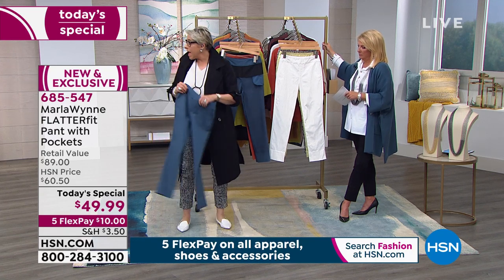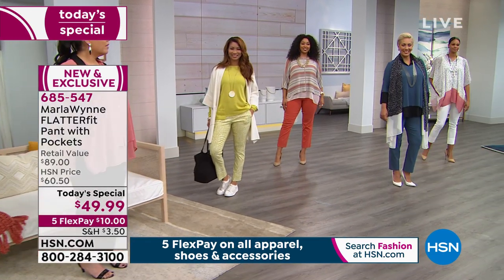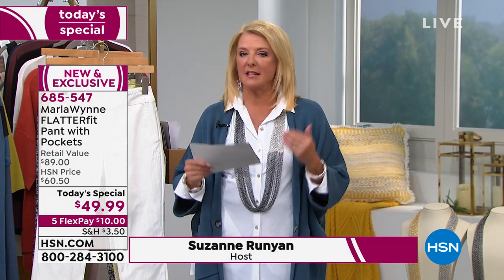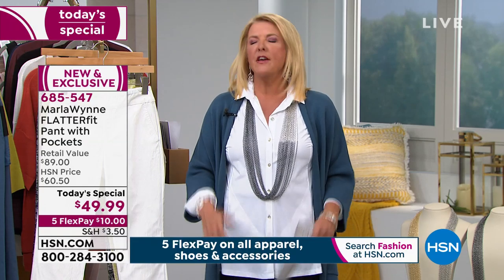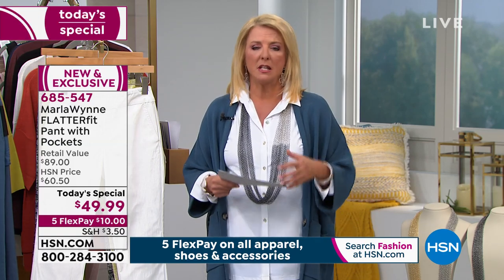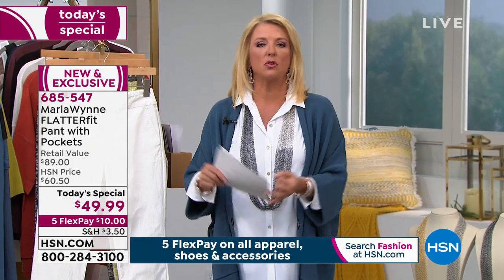I've never done pockets before in my Flatter Fits but I did give you a pocket this time. A quick update: I love launching at midnight because when I wrap up the day there's usually only three sizes left in one color. But at midnight I've got every size and every color. Flatter Fits make you feel slimmer, they're wildly comfortable, and they're dressier — you can't wear jeans to all occasions but Flatter Fit works everywhere.